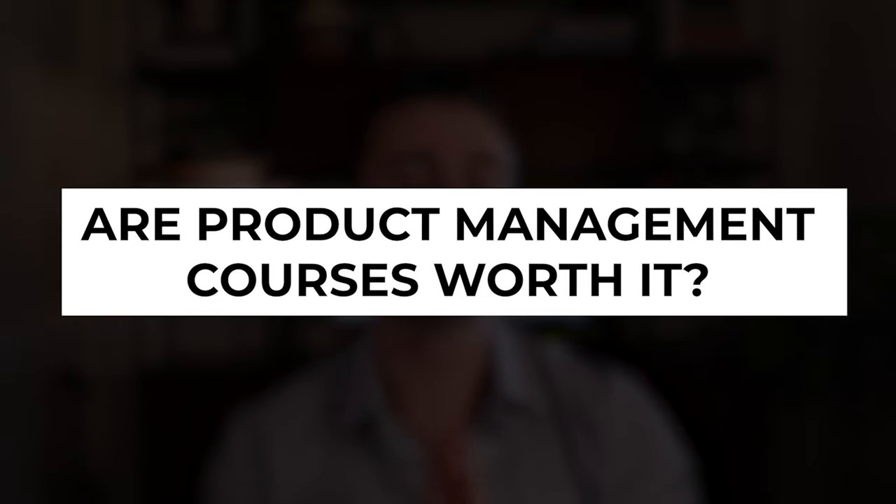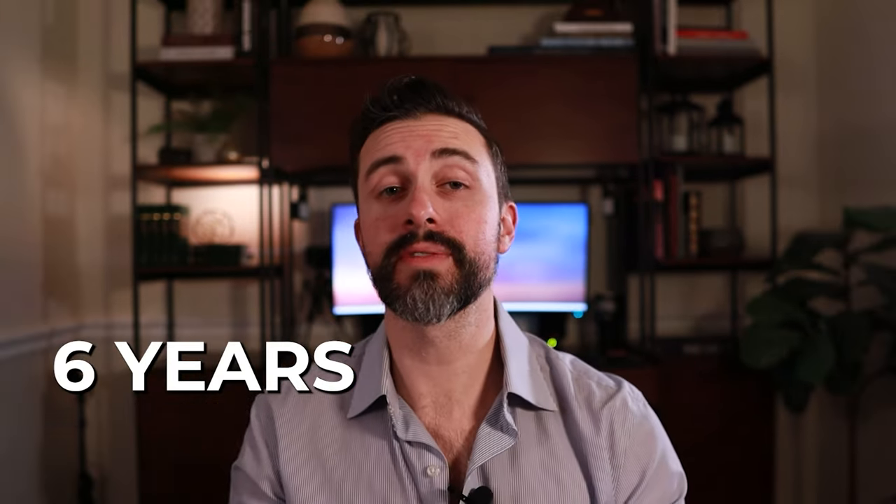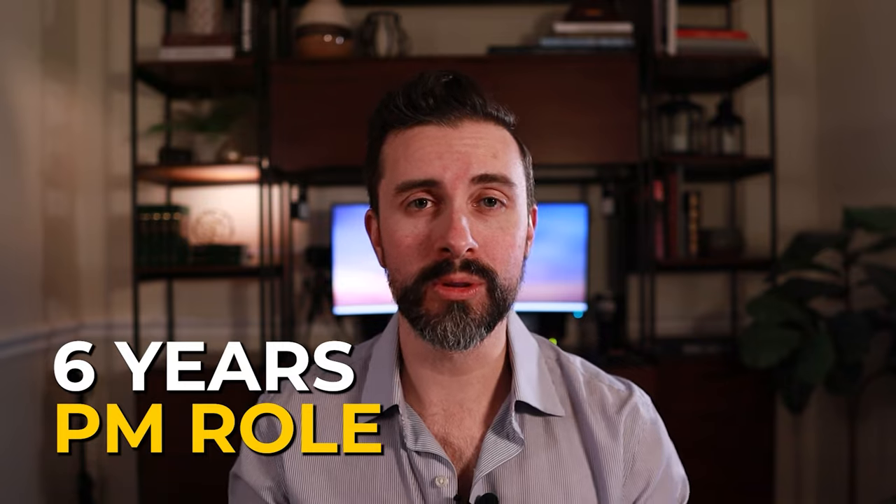In this video, I'm going to share with you the truth about product management courses and whether they're actually worth it, especially if you're looking to land your first product management role — which from now on I'll just say PM. This is all based on my experience of 12 years in tech, six of those years in a PM role, and currently as a hiring manager. I've got some thoughts on what I and other hiring managers look for in candidates.